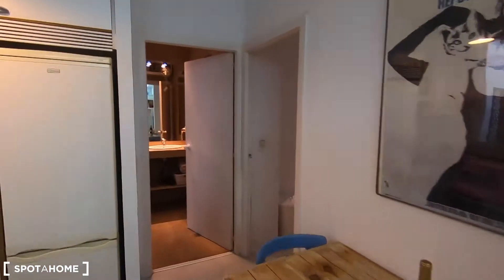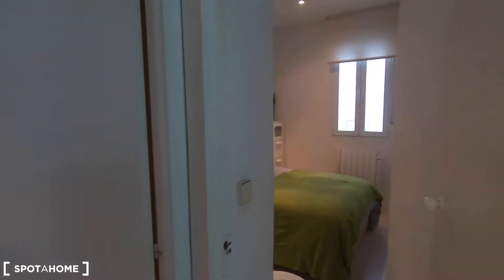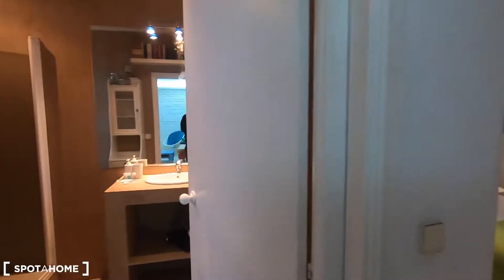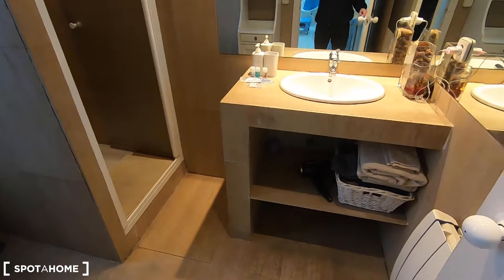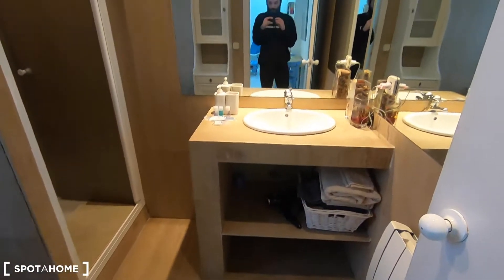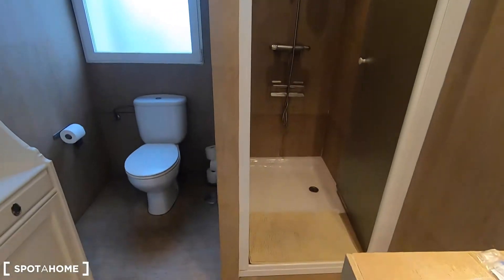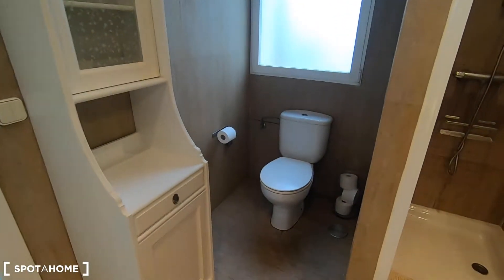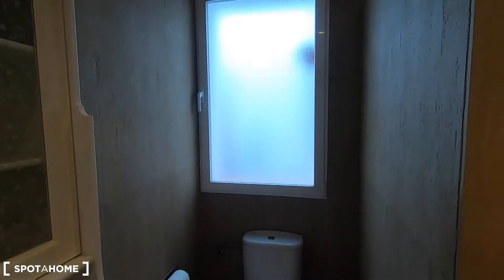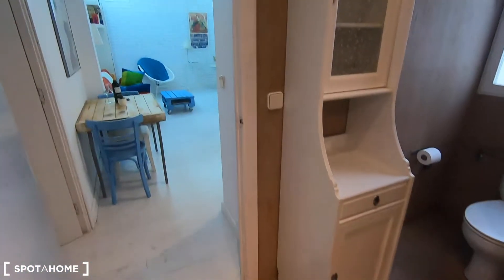I already showed you the living area with the fully equipped kitchen, and now it's time to see the complete bathroom and the bedroom, which is right here in this corner. In the complete bathroom you can find the sink, with some space to keep your things behind it. You have mirrors everywhere and you can also find the shower, the toilet, and a wardrobe. The window in the bathroom goes to the interior patio, which is great to avoid humidity.